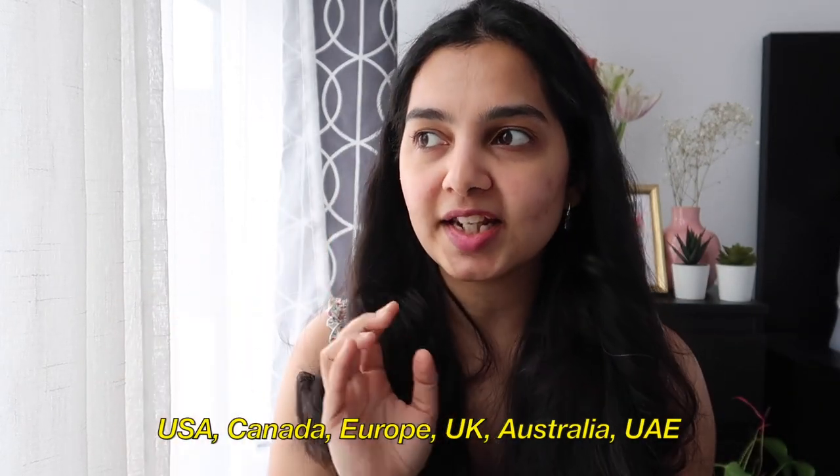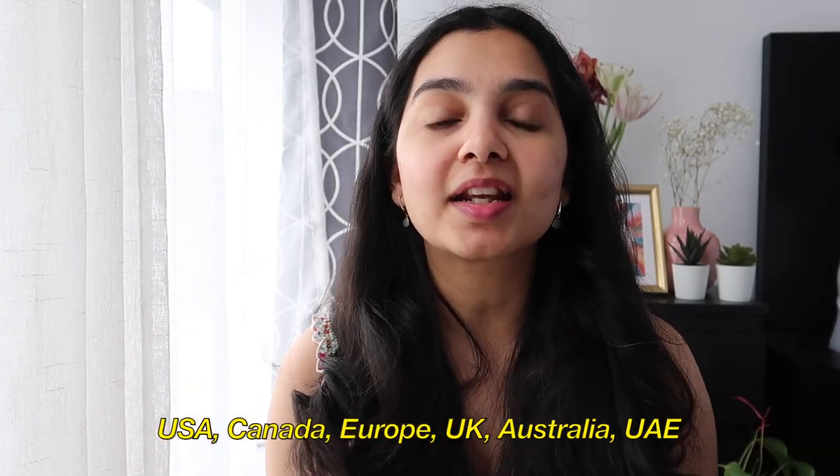The AHA BHA solution expired and I had to throw it out. You can find The Ordinary in the US, Canada, Australia, UK, and Europe — but note that Canada doesn't carry the AHA BHA solution due to strict regulations around certain skincare ingredients. If you have someone coming from the US and you're looking for a good exfoliator, I'd highly recommend their AHA BHA peeling solution — the serum that looks like blood — as well as their niacinamide serum. The Ordinary products are very affordable and come in great packaging.